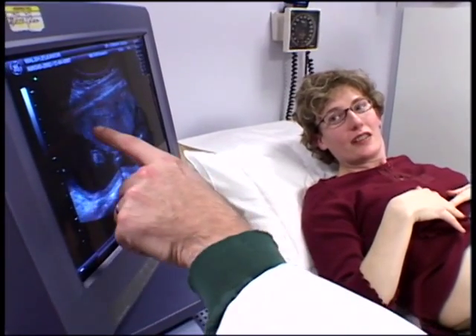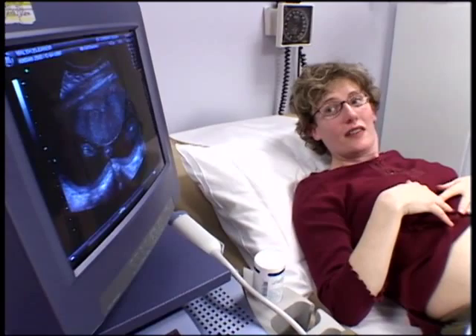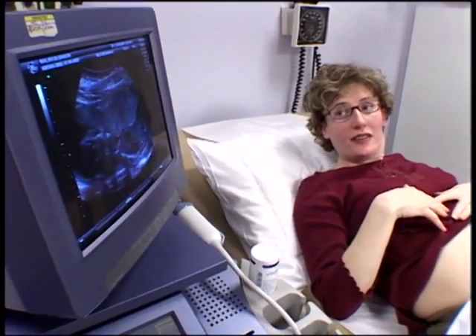The second thing is we look at the placenta. This is the placenta right here — a meaty-looking structure in the front of the uterus — and it looks excellent. This is the organ that feeds the baby nutrients and oxygen, and it looks terrific.